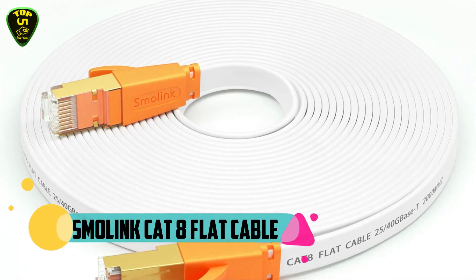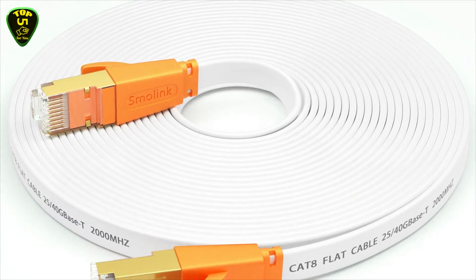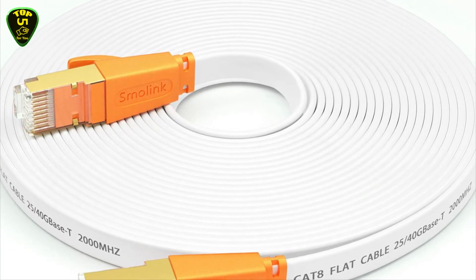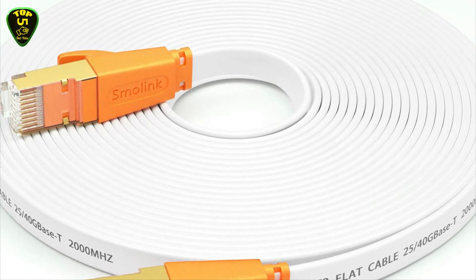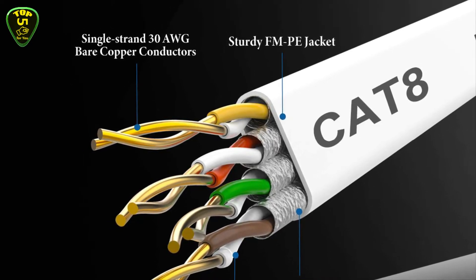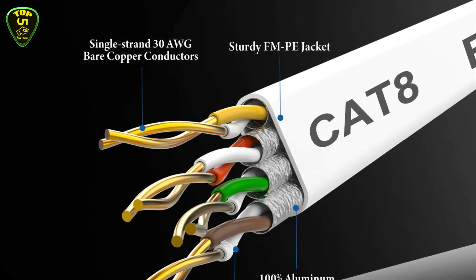In second place we have the Smolink Cat8 flat cable. This Cat8 Ethernet cable provides up to 2000 MHz bandwidth and data speed up to 40 Gbps for wired home and office networks. It connects to LAN or WAN segments and networking gear at hyper speed, allowing you to stream HD videos, listen to music, surf the internet, and play games without worrying about cable mess.